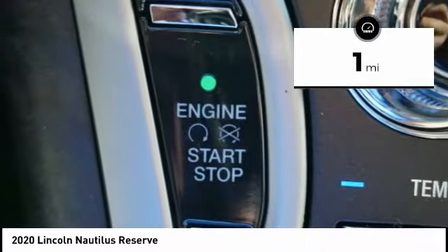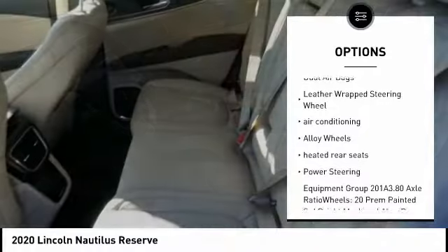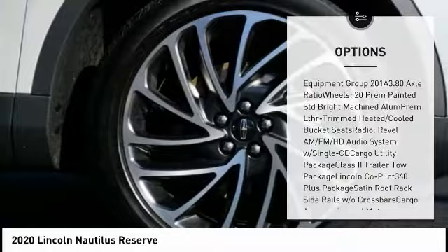Here are some of this vehicle's great options: power liftgate, traction control, navigation system, power passenger seat, dual airbags, leather-wrapped steering wheel, air conditioning.